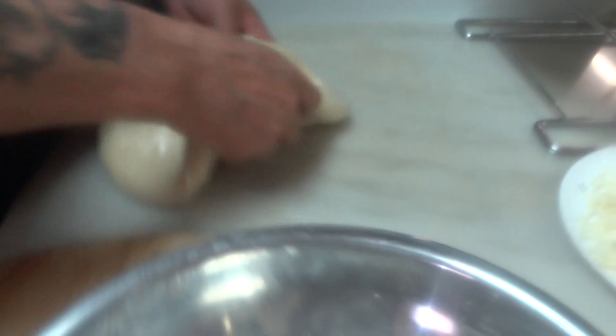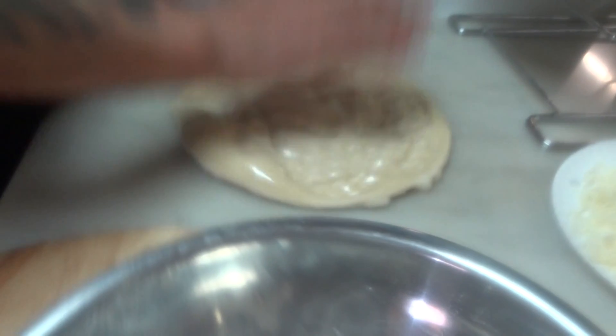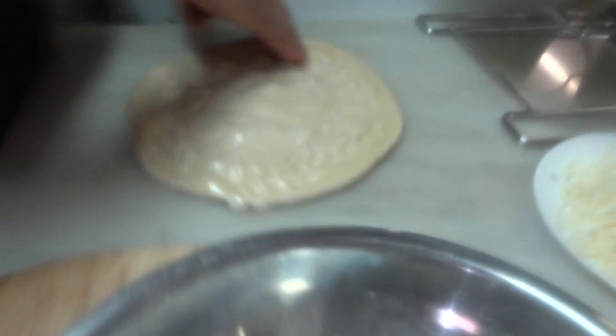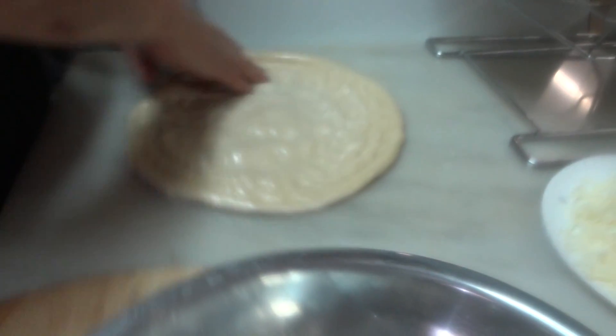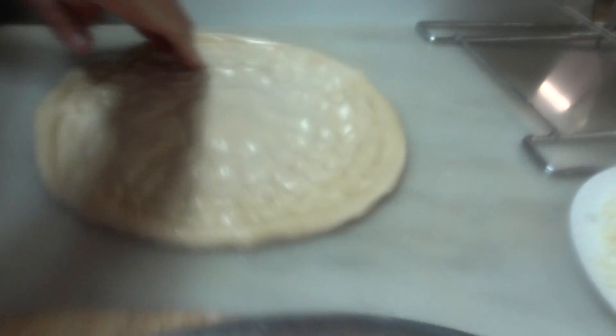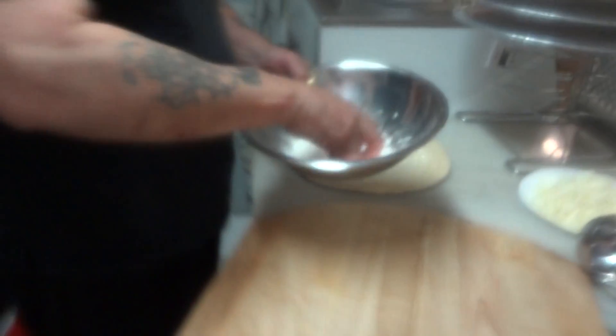Very nice. So how much does their dough ball weigh? I'm not sure. I would say 20 ounces. They make a 16-inch pizza? Yeah. I guess he makes it a little bigger than the peel. I'm watching this and he folds it over — in other words, for slices. Otherwise, it's a 16-inch pie.